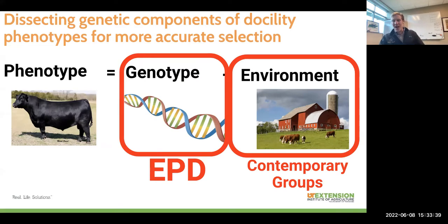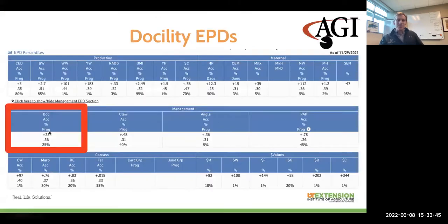We also have an EPD available for making selection decisions on docility in the Angus breed. In the Angus breed, you can look right underneath the production and maternal traits and see all the different management traits that Angus has started reporting, docility being included. The EPD itself is on top, with the accuracy below — the higher the accuracy, the more confident we are that this is a good statistical representation of that animal's true genetic merit. The more calves that get into a genetic evaluation from an animal, the higher that accuracy will be.